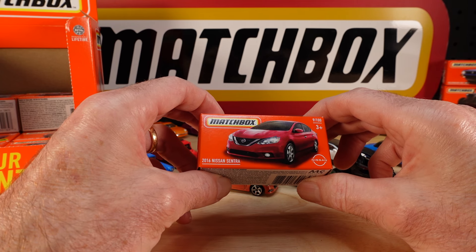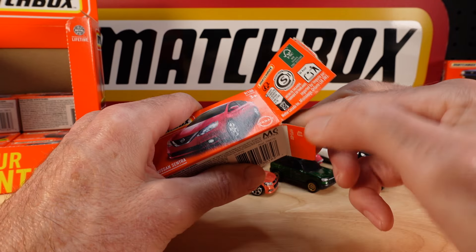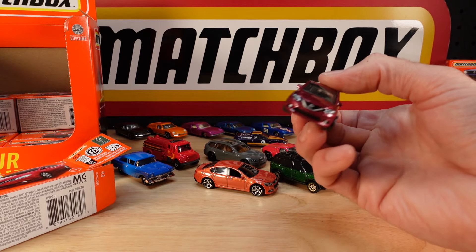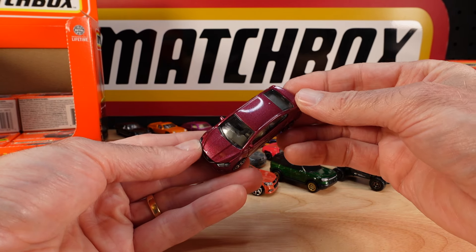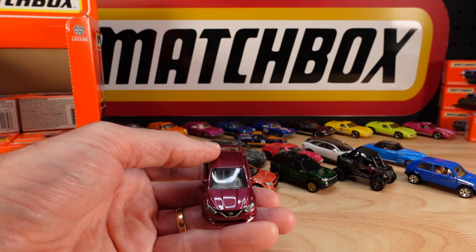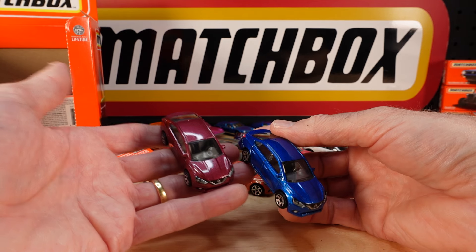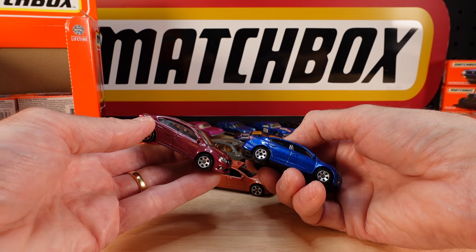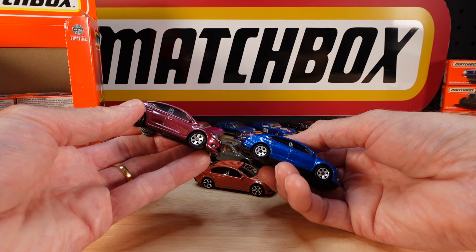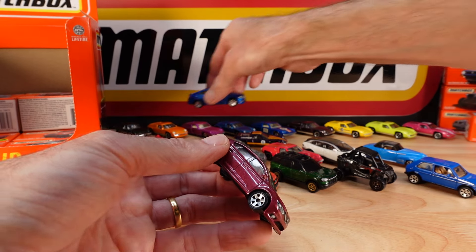This is the Sentra, or Pulsar as they're known in Australia, 2016 in red, number 9. I thought this was a second color for this year, and it kind of is but not — I'll explain. That's a very Nissan red, isn't it? Nice. The confusion is it's also come out in Moving Parts this year as well, in blue. And if you're like me, you keep your Nissans together, Fords together, etc. They'll be going right next door to each other in the drawer. Beauty, really nice.